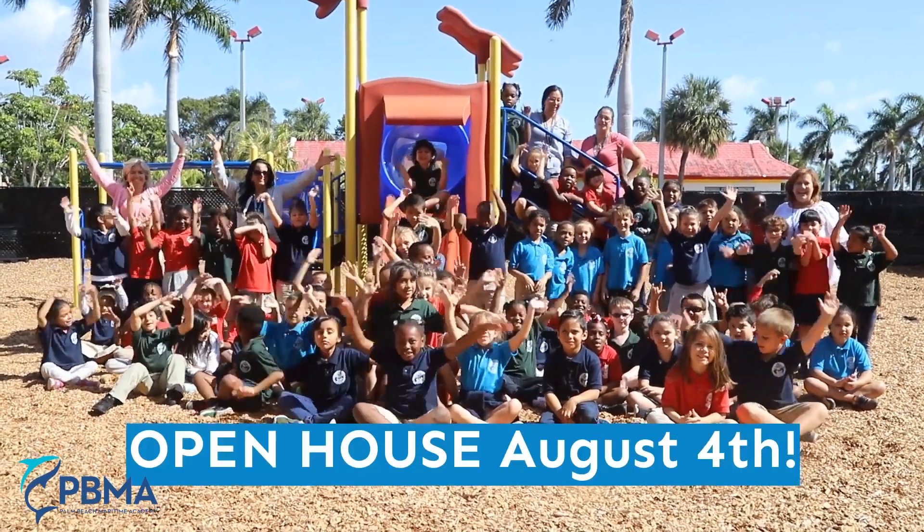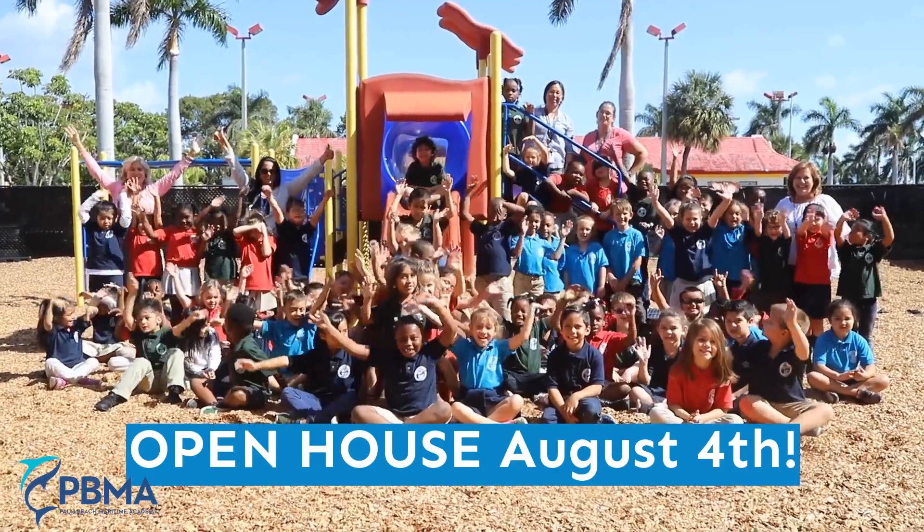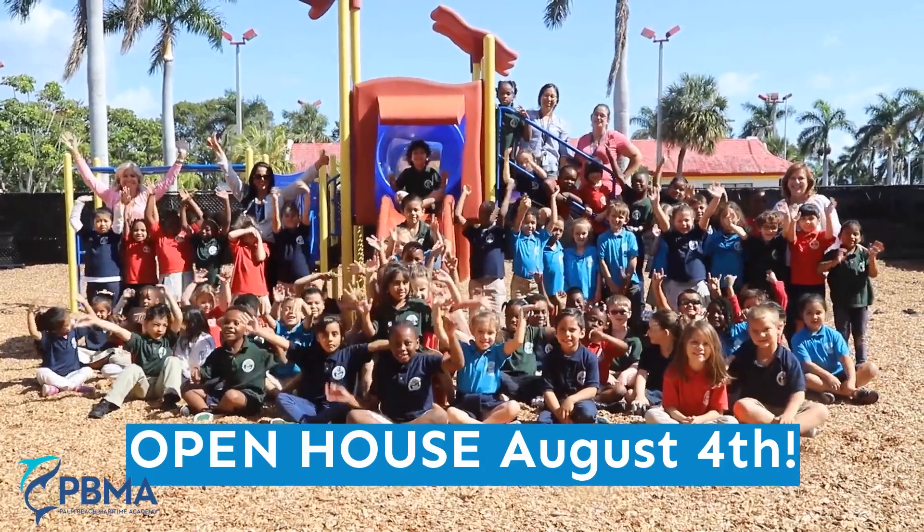Don't miss your chance Saturday, August 4th, to learn all about what the Palm Beach Maritime Academy has to offer your child.